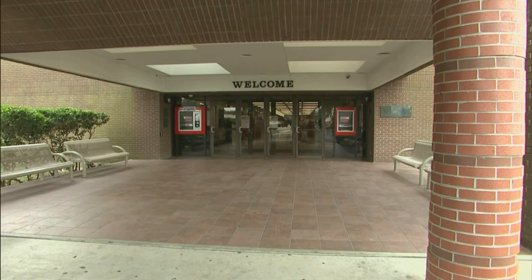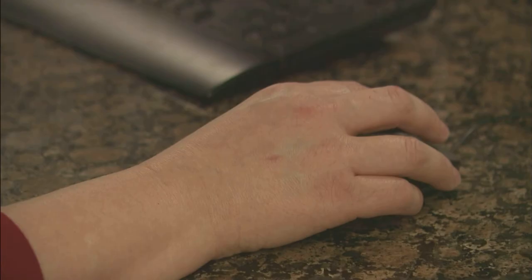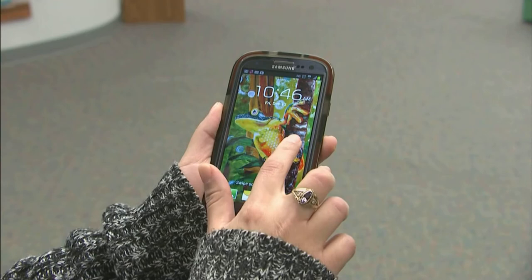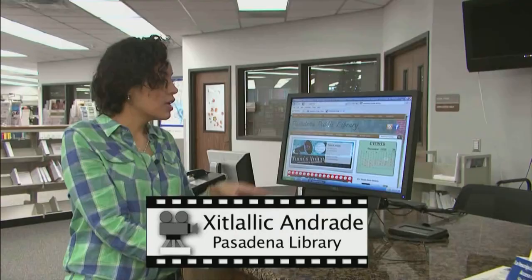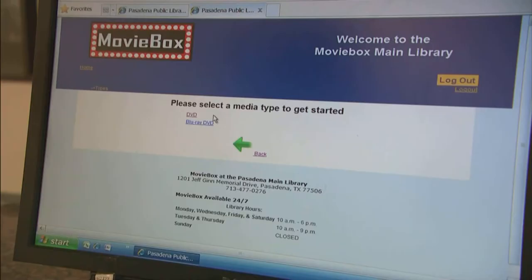First, just as if you were coming into a library and looking for a book, you need to determine what movies you want. You can use a computer in the library, a computer at home, or a smartphone with the library app. Even without the app, you can access it through the Pasadena Public Library website, go to the movie box option, and select either Central or Fairmont.